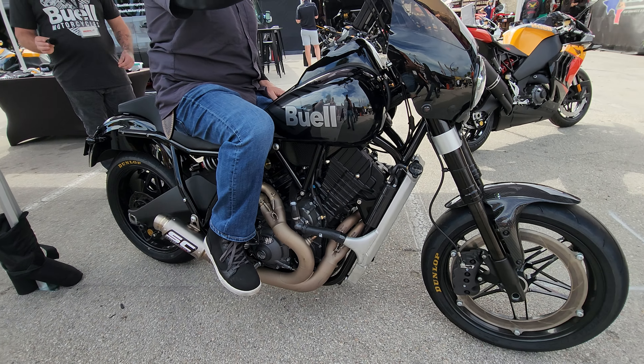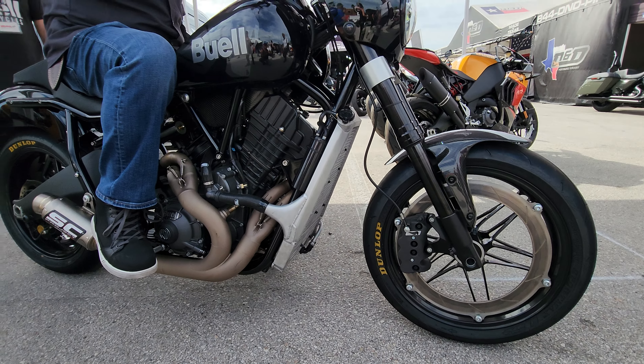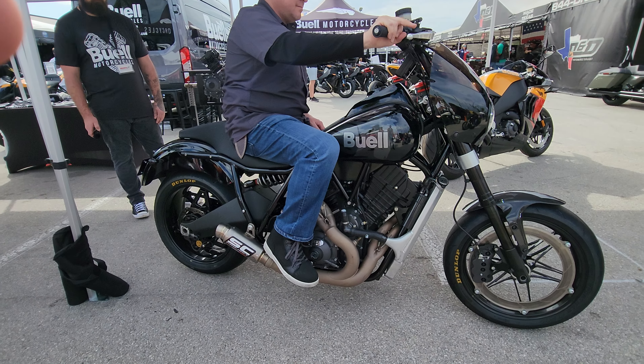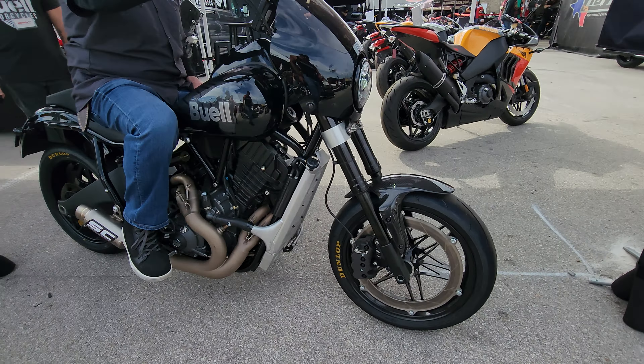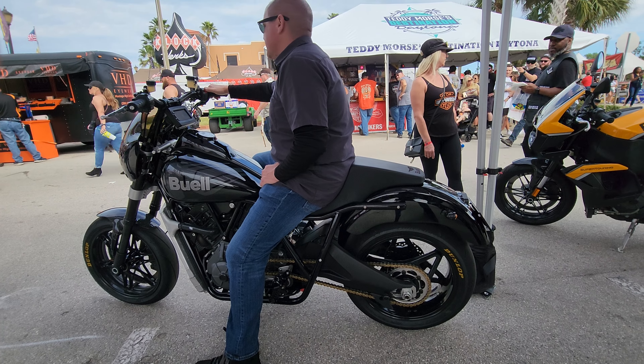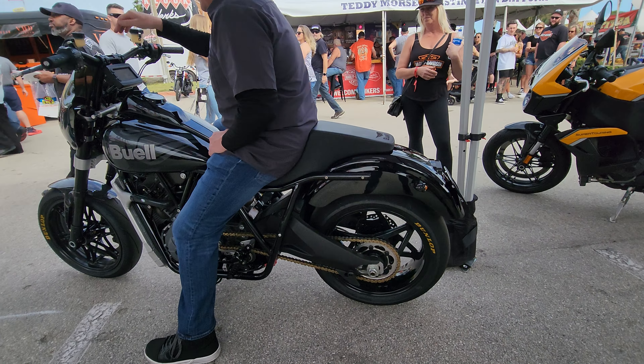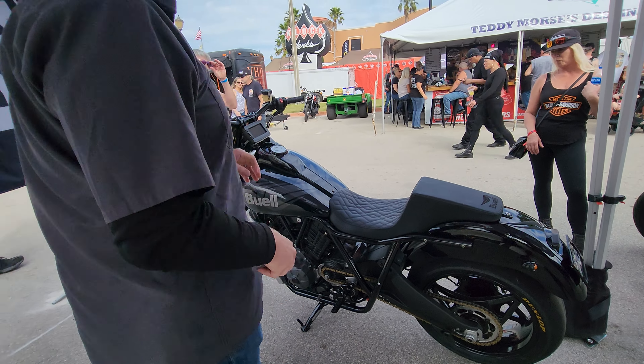If you go on YouTube and type in Kaplan Fuel, there's a whole bunch of videos of the ones that we have. You guys have hung on this long — you get to hear it now.